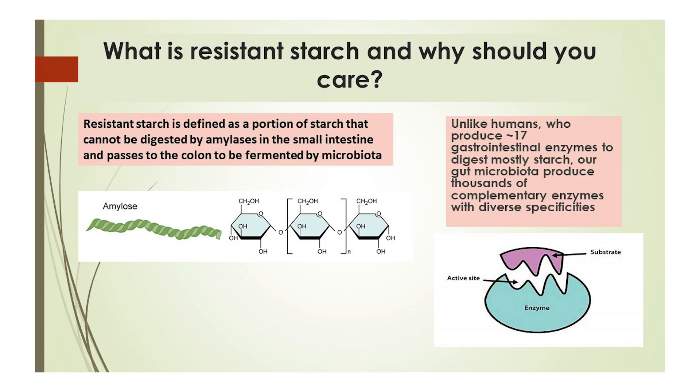What is resistant starch and why should you care? It is a normal component of your food. However, due to its structure, your gastrointestinal tract is not able to access the sugars within. The good news is that those sugars become fuel for your microbiome.